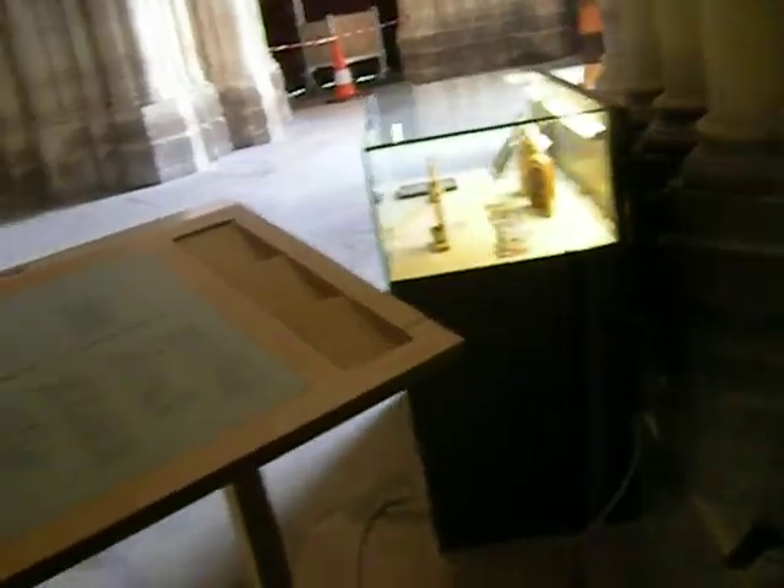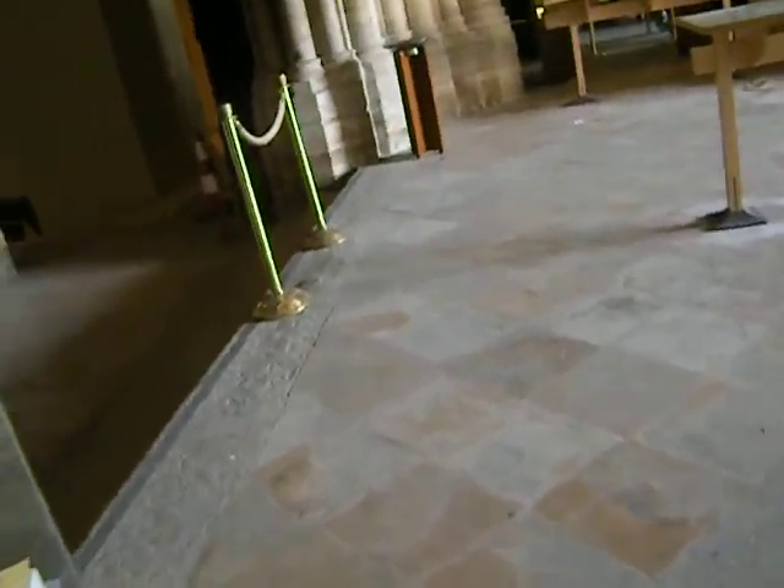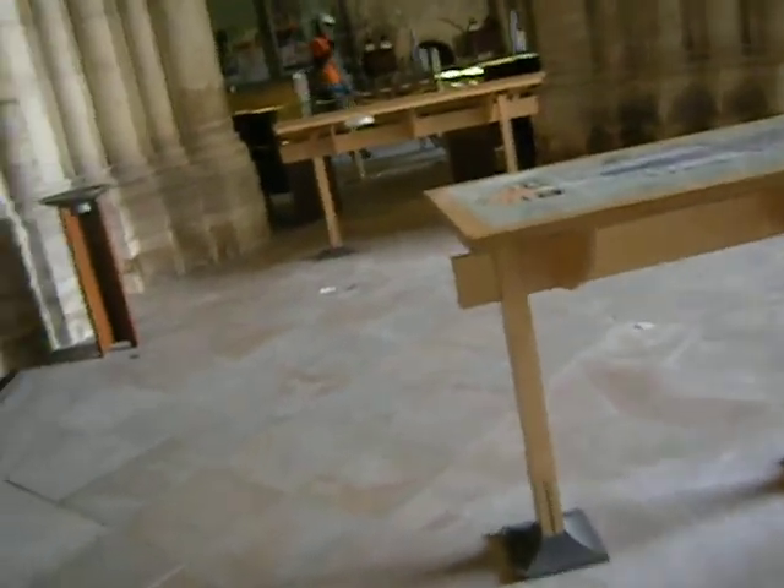I'm looking for the history of Saint-Denis — it used to be on a little plaque over here, but I don't see it. Things get moved around in here constantly. They have one of the best and rarest pipe organs in the world. If you're a fan of pipe organ music, you must come here.